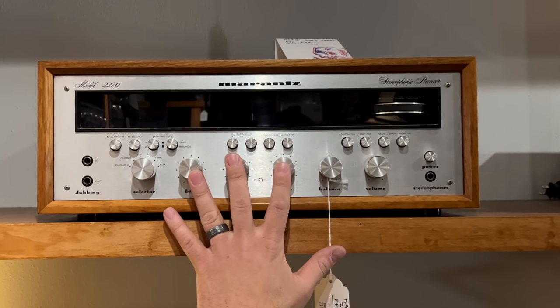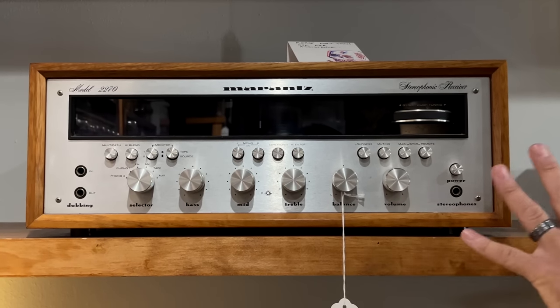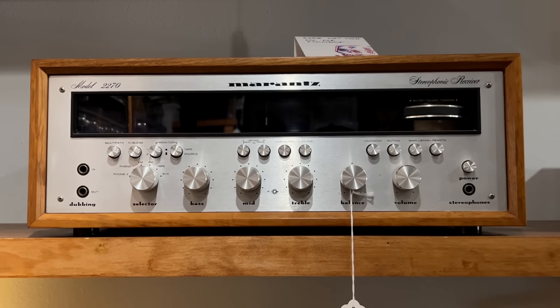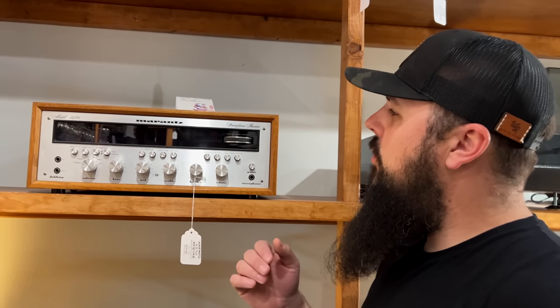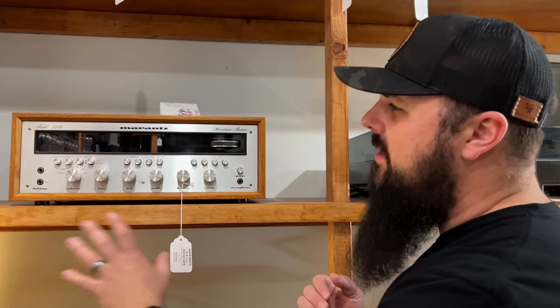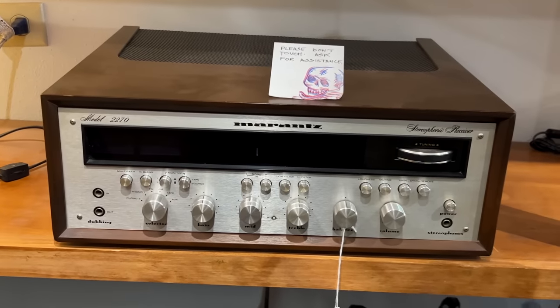The Marantz 2270 was actually Marantz's most powerful receiver when it came out, right before the stereo war started with the Pioneer SX-1010. This was like 'the most powerful receiver out there,' and then the Pioneer SX-1010 came along and said 'nope, we rule' — and kicked off the stereo wars.